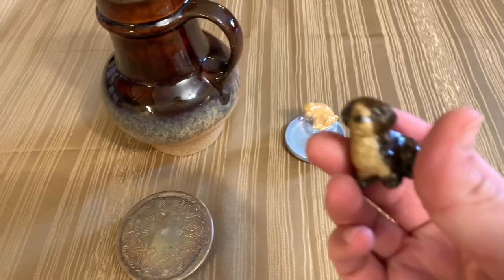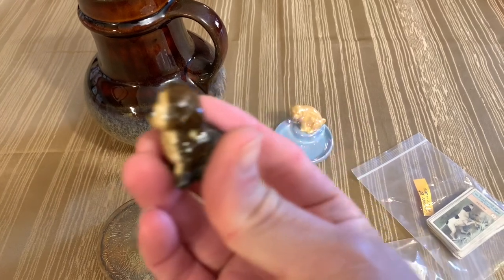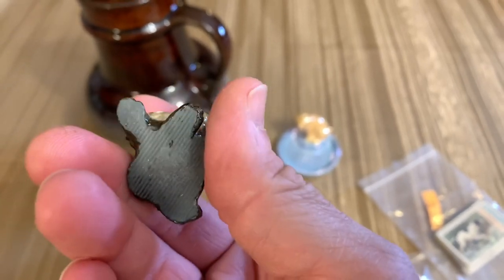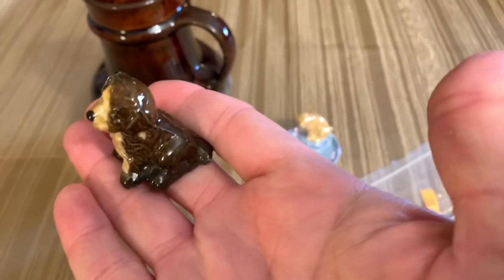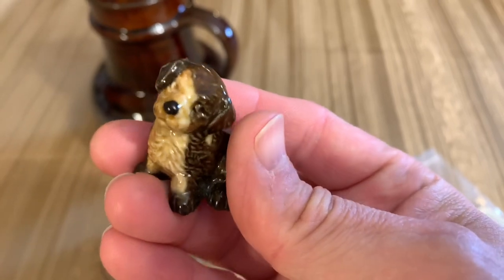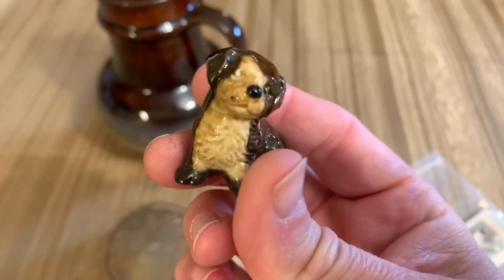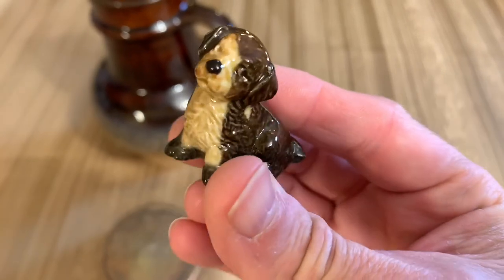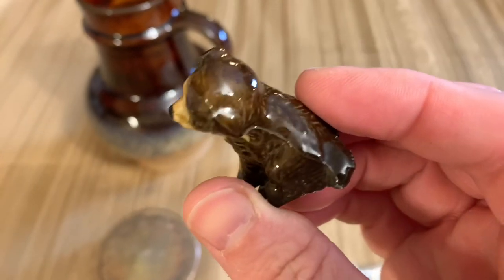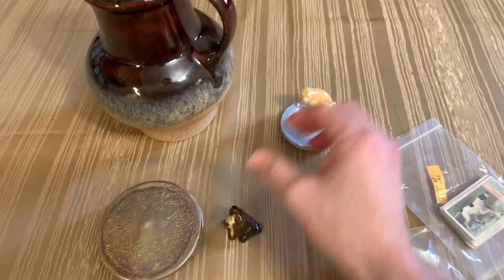There's an adorable little figurine of a dog. I'm not 100% sure what kind of dog he's supposed to be — if you know the breed, put it in the comments. Some people have been very helpful in identifying a lot of the pieces I've had. I don't think he's a terrier. He's a great-looking piece, nice piece of pottery in great shape, so he will definitely be added to the live sale.